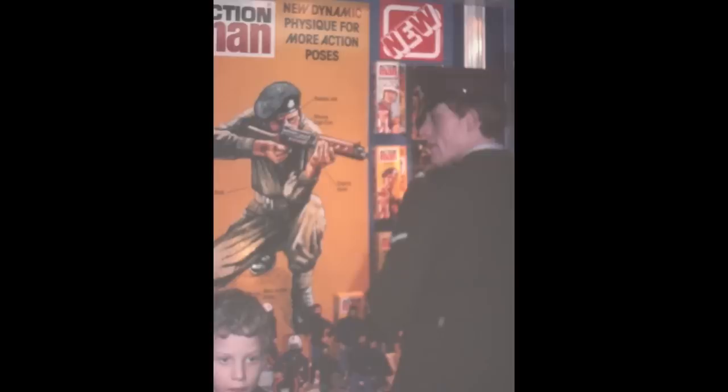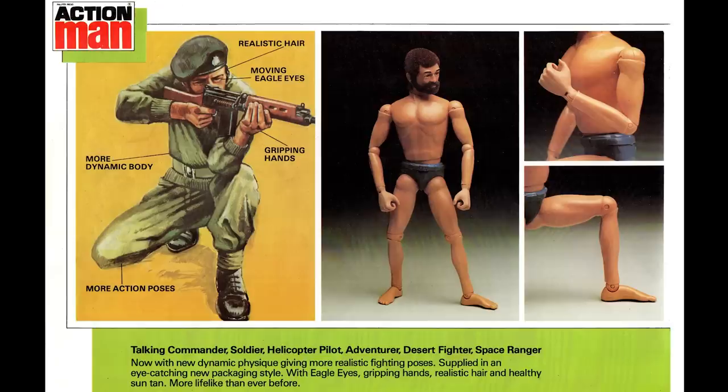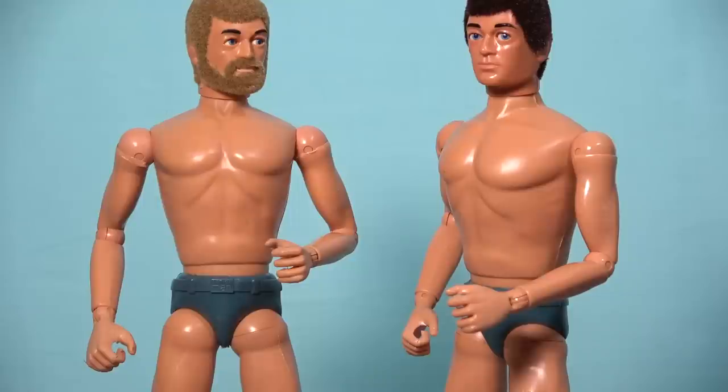When the new Action Man figures were ready for their retail launch in 1979, the Palatoy marketing department heavily advertised the dynamic physique. A large poster was created and displayed at toy fair, and the Palatoy trade catalogue devoted a full page to this new promotional feature, which even made mention of Action Man's new healthy looking suntan. The new dynamic physique was also the focal point of what is arguably the best Action Man television advertisement ever made.